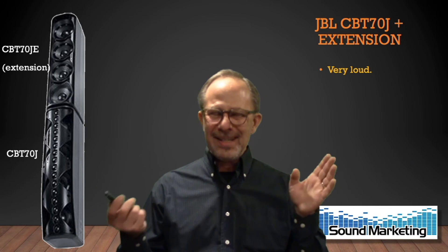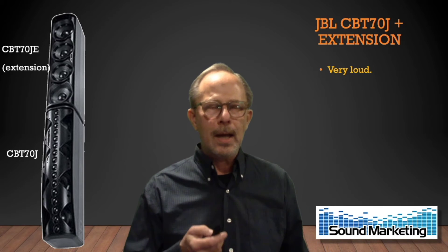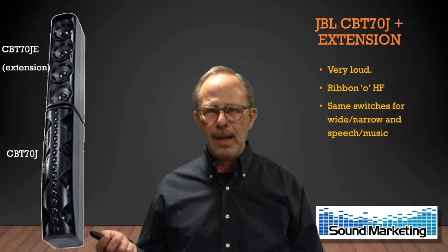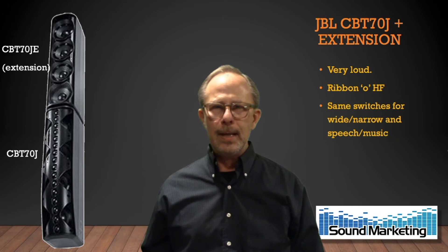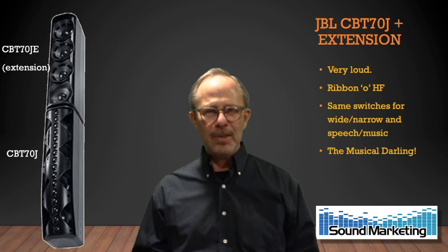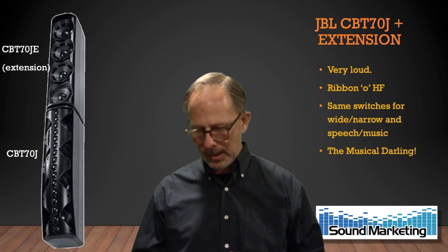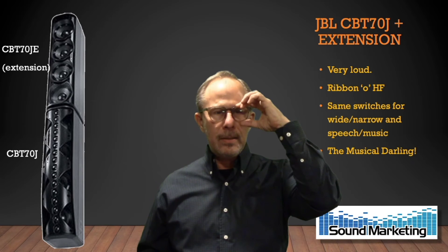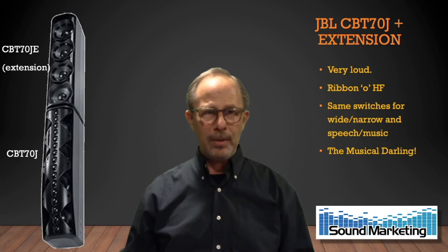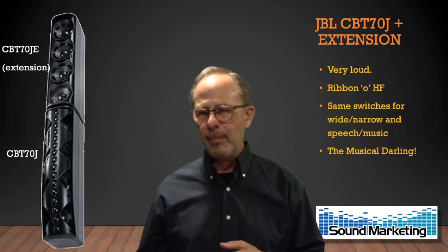The CBT-70 is a little different animal. It still uses CBT technology but it's in a kind of J-shape. The bottom part of the array where you see the tweeter ribbon in front is the full range, and the top is the low frequency extension. The same switches for wide, narrow, speech, and music are there. This thing is the musical darling of the family — many gyms, houses of worship, meeting rooms, and small auditoriums use the CBT-70, usually with the extension. The extension doubles the power handling of the array, brings the low frequency vertical coverage more in line with the high frequency vertical coverage, and can lower the frequency response by about a half an octave.